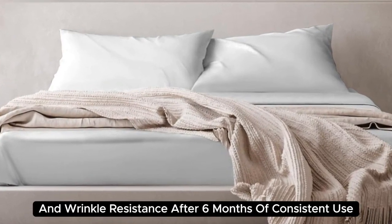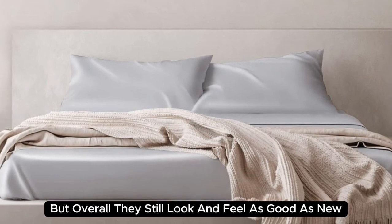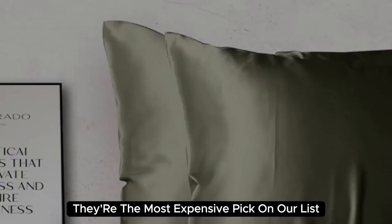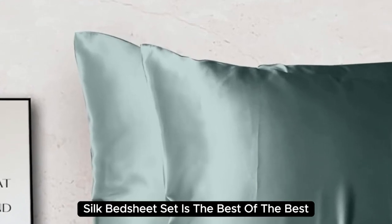After 6 months of consistent use, we noticed some very minor loose threads, but overall they still look and feel as good as new. At $550 for a queen-size set, they're the most expensive pick on our list. But if you want to invest in luxury bedding, the Colorado Home 22mm Mulberry Silk Bed Sheet Set is the best of the best.